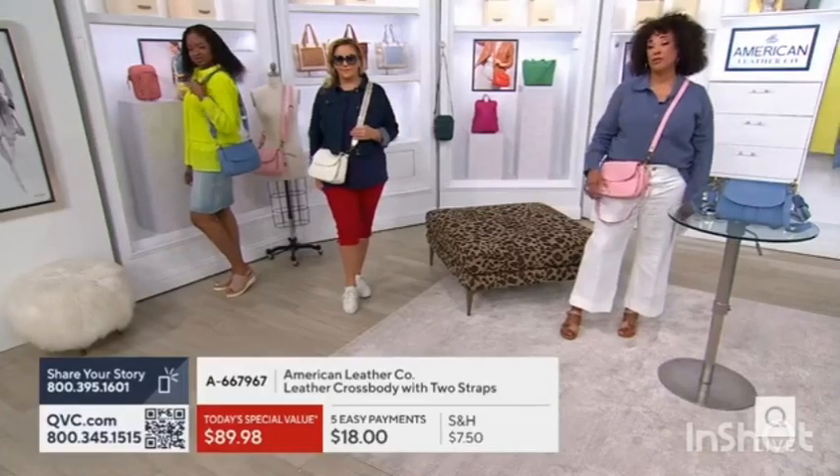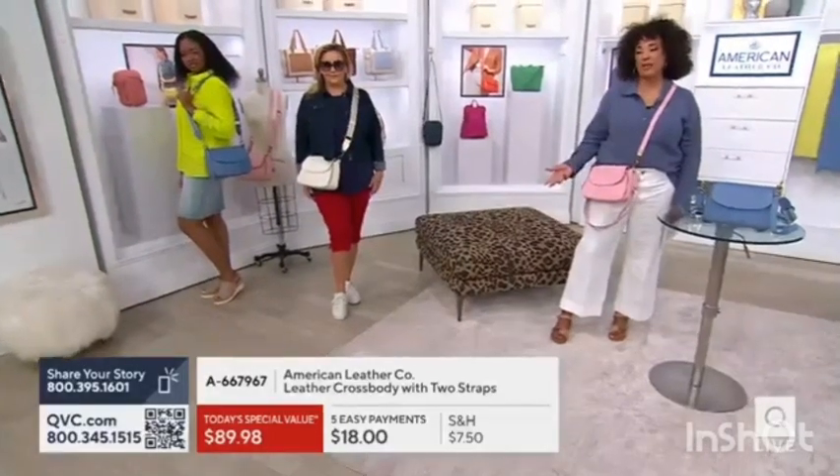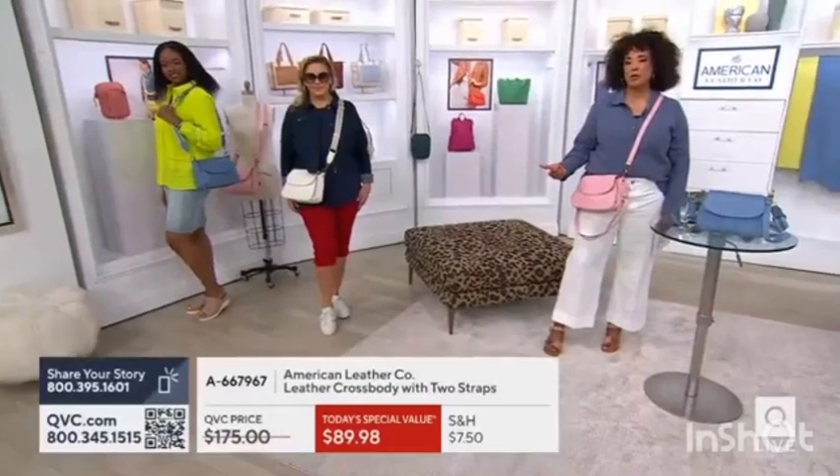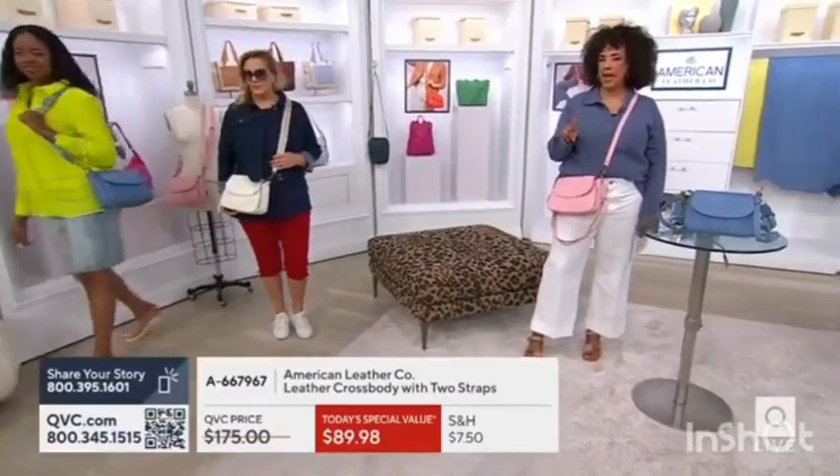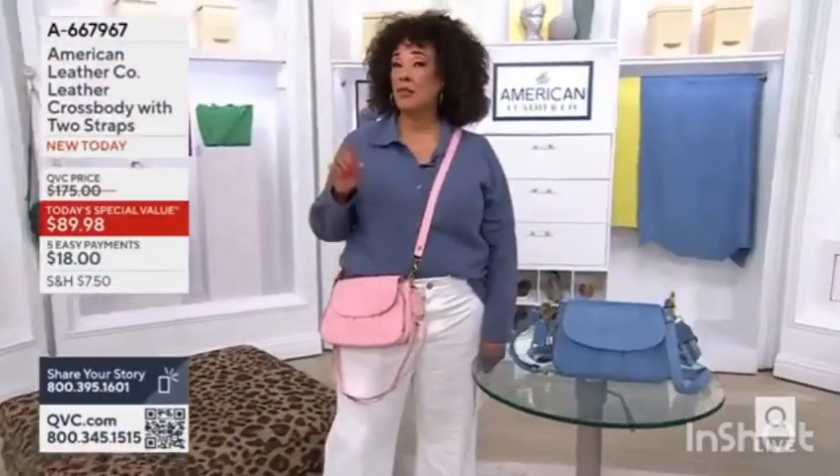It's done in beautiful, soft leather. This is from American Leather Co. Our Today's Special Value is bringing you not only the perfect, built-to-be-practical bag that you're going to want to carry every day, but also a bag that's going to give you the versatility of carrying it in a lot of different ways.